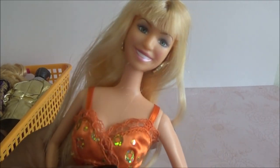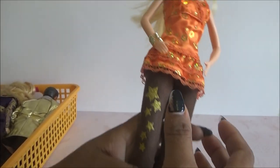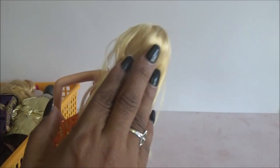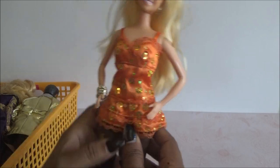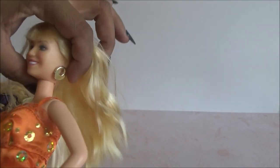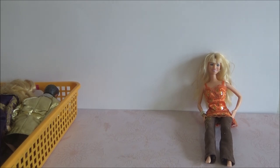Vean qué bonita está. Trae su blusa en naranja con brillo, su pantalón con estrellas. Está muy muy bonita. Trae su pulsera todavía. Su cabello está bastante cuidado, todavía muy suavecito nada más de peinárselo. El único que le faltan son sus zapatos pero está preciosa. Me encanta la blusa que trae. Trae sus aretes también. Está súper completa, súper limpia, súper cuidada. Lo único que tengo que hacer con ella es peinarla y ponerle zapatos.